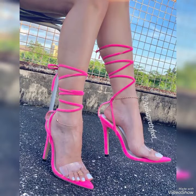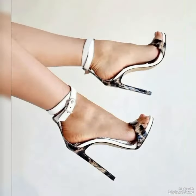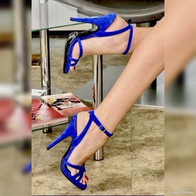Whether you are dressing up for a night out or adding a touch of elegance to your everyday attire, our high heel sandals are sure to make a statement. Step out in style and comfort with our high heel sandals. All these designs are very beautiful and stylish.